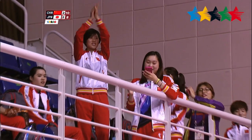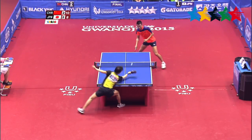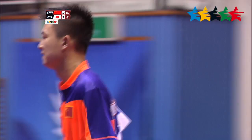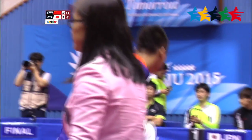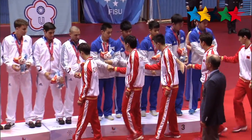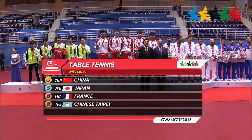That forehand goes long — match point now for China. Chen to serve. And that backhand return is long. For the fourth straight Universiad, China are the gold medalists in men's team table tennis. They defeat Japan three matches to one. Japan take their third straight silver. France and Chinese Taipei both win bronze.